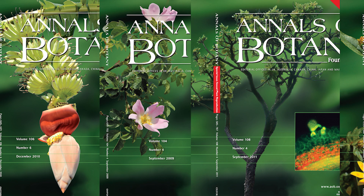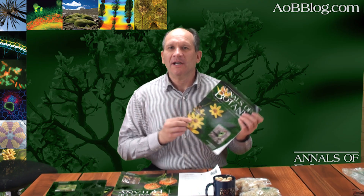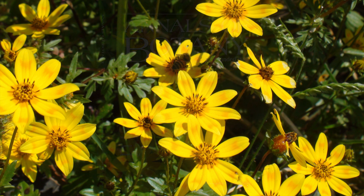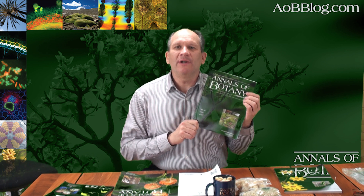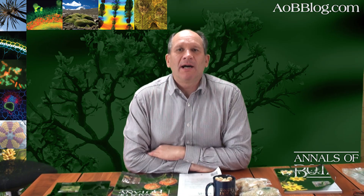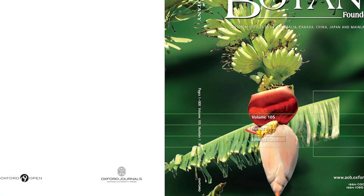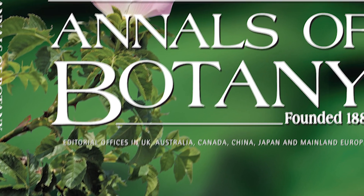Over the last four years the background image on our cover has come from four different continents. In 2012 it was a bead genus daisy from Ethiopia in Africa. The previous year it was a tree from the Cerrado vegetation in Brazil, and before that we had banana growing in South China and a rose from England in Europe. This meant it was a turn of Australia to provide the cover image.